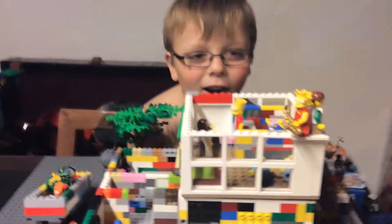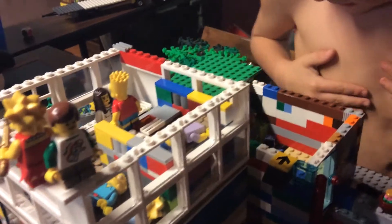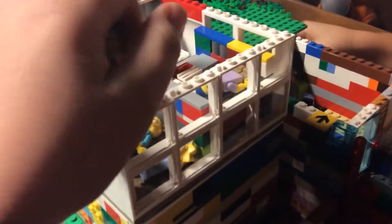Guys, today we're going to show you our Lego house update. So we have to take all the stories off. I'm going to have to put the camera down for a second. Okay, we're going to show you the first thing.